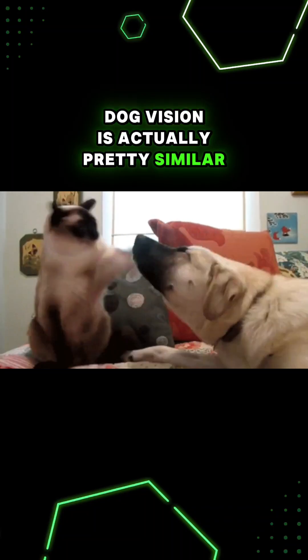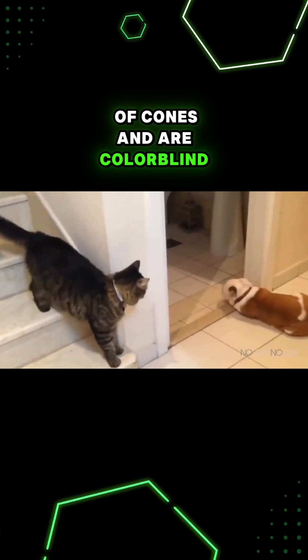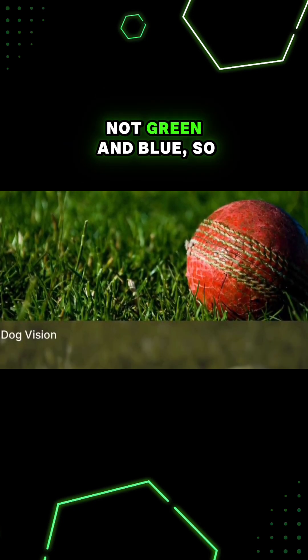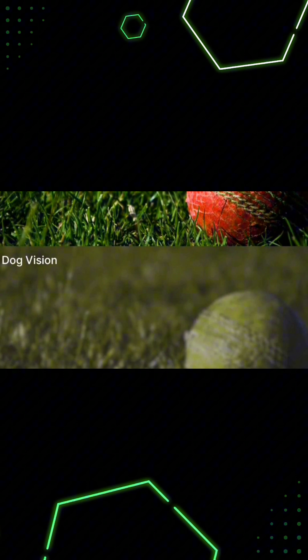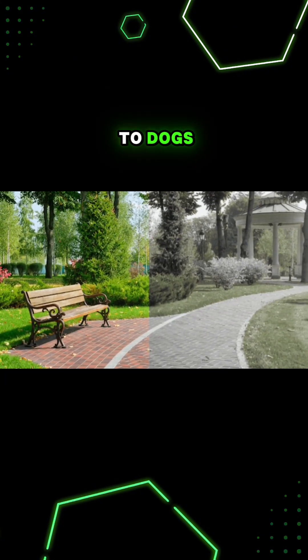Dog vision is actually pretty similar to cats. Dogs also have two types of cones and are colorblind, but they see shades of yellow and blue, not green and blue, so slightly different. Green, orange, and red all look kind of yellowish or brown to dogs.